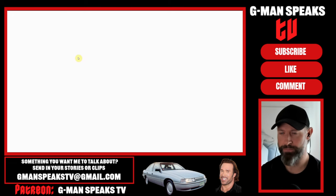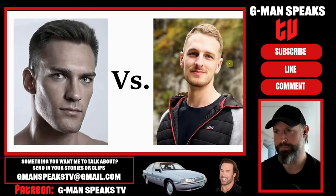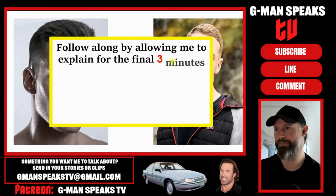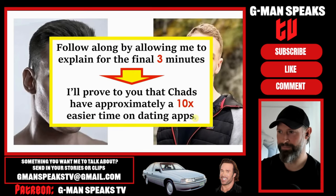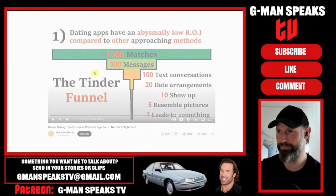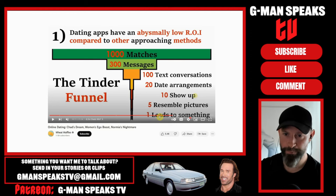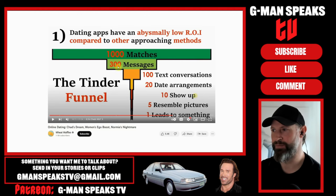For the final few minutes of the video, I want to draw comparisons of our Chad's results to the first experiment of the normie four months ago. This is where you'll really see the difference being a Chad makes. I'll prove to you that Chads have approximately a 10 times easier time on dating apps than normies. I've stated before that Tinder for guys is like one big funnel, and each layer leads to a smaller pool of options with more and more women leaking out. By the end, your results are reduced to a mere handful - if you have any at all. The efficiency of each of these layers is crucial.